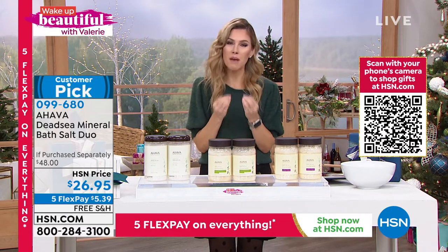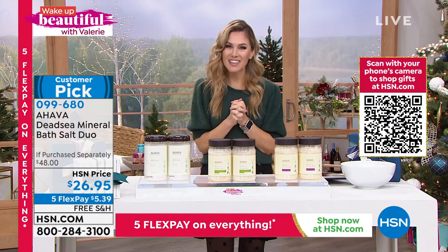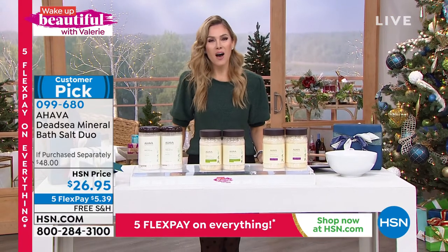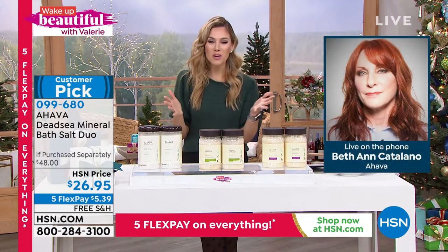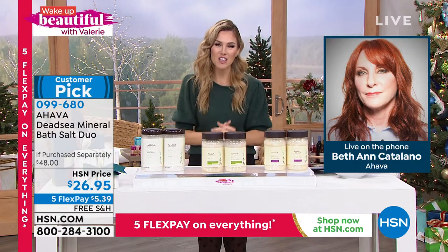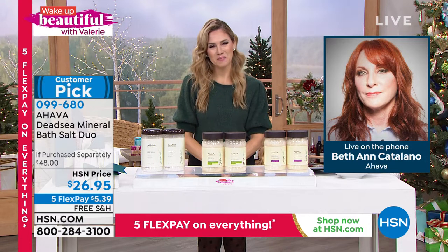It's not like any ordinary bath salt. It comes from a very magical, unique, extraordinary place. We're going to find out more about it from Beth Ann Catalano, who is joining. She's the president and CEO of Ahava North America. Beth Ann, I know we don't get to see your beautiful face, but I want to say good morning and happy holidays and thank you for joining the show. Absolutely, good morning Valerie. It's great to be back.